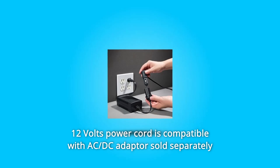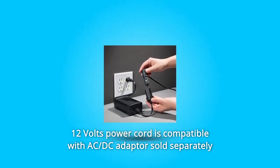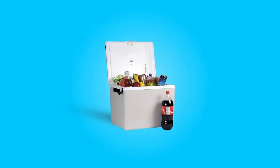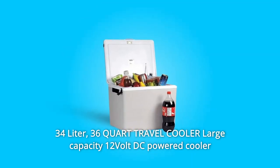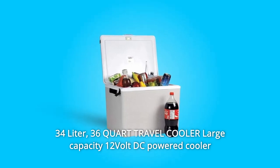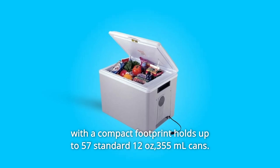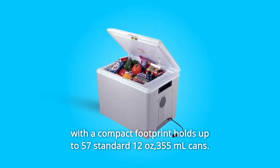Number 6: The 12-volt power cord is compatible with a C-DC adapter, sold separately, to seamlessly transfer use indoors. Number 7: This 34-liter, 36-quart travel cooler is a large-capacity 12-volt DC-powered cooler with a compact footprint that holds up to 57 standard 12-oz cans.